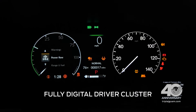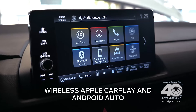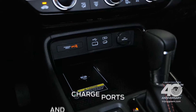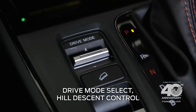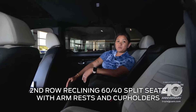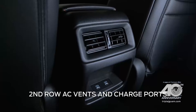The driver cluster is fully digital. You have a crystal-clear 9-inch touchscreen with wireless Apple CarPlay and Android Auto, a premium Bose 12-speaker audio system, tactile dual-climate control, charge port, and wireless charger. Drive mode select, hill-descent control, and brake hold assist. The second row is very spacious with a reclining seat with armrest and cup holders. Your passengers also have AC vents and charge ports.